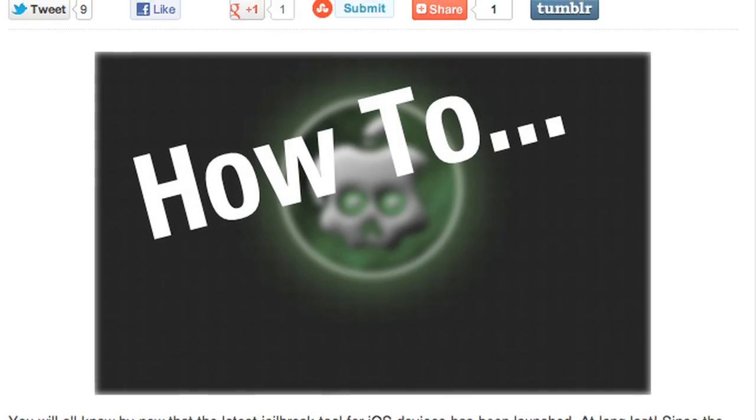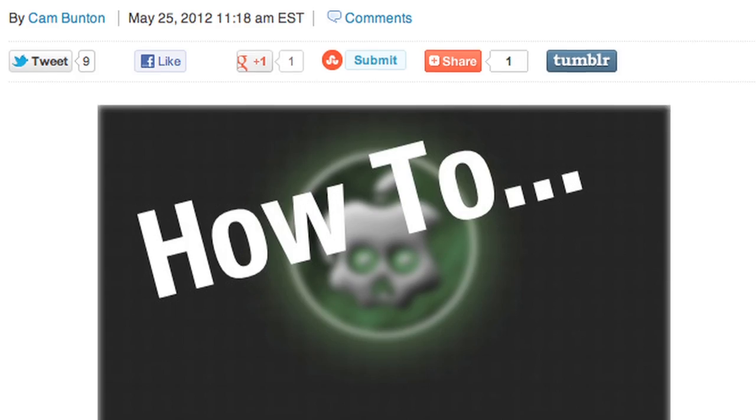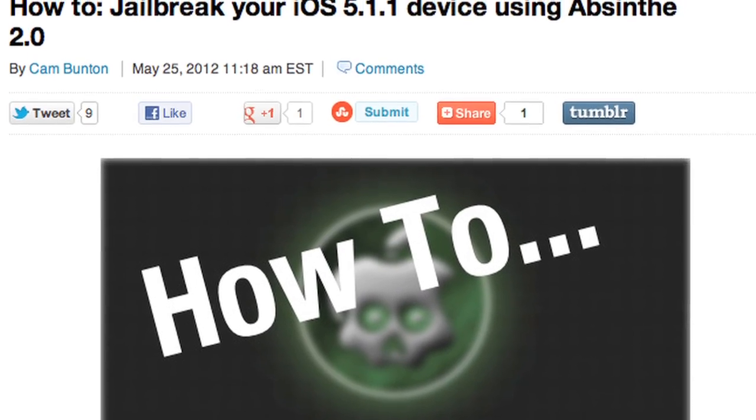Before we move any further, I should warn you that you jailbreak at your own risk — it could void your warranty or mess with your phone. But if you are looking to jailbreak your device, which many of you are, we have a super easy step-by-step how-to on the site, link down below. Let me know in the comments how Absinthe 2.0 works out for you and how your new jailbreak is.